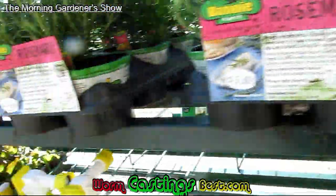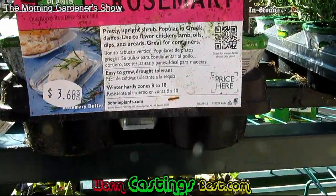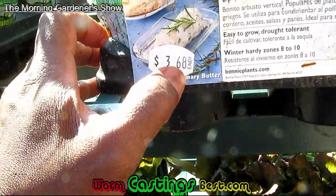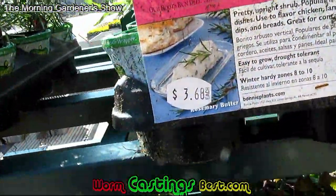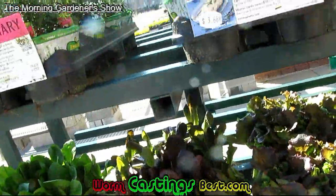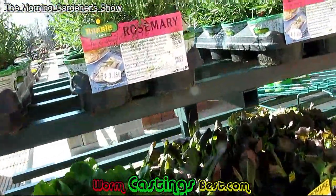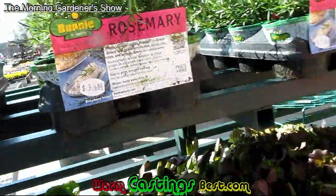And then you get into these here. These are a little bit marked up because at Walmart, this size here was $3.10, $3.13, something like that. And you can see here it's $3.68. You get more to choose from here at Lowe's than you do at Walmart.